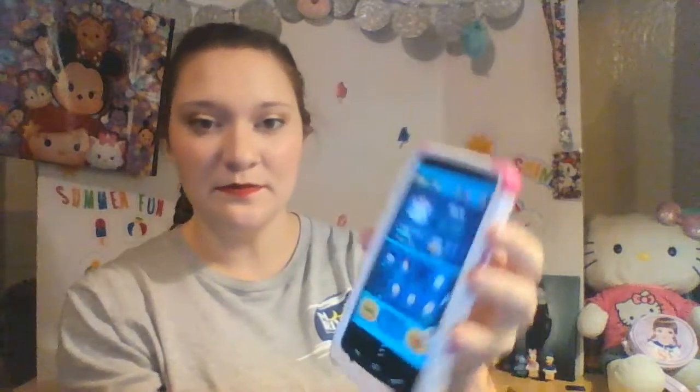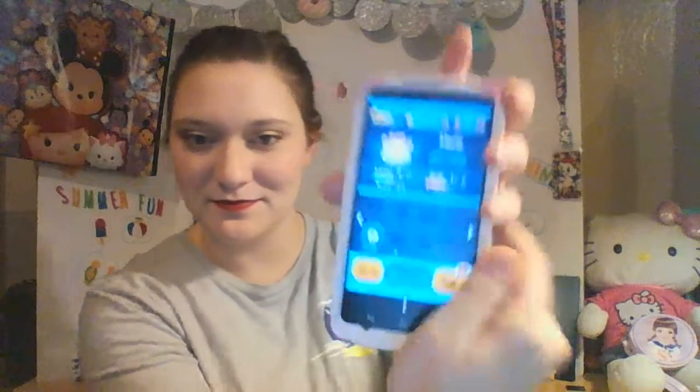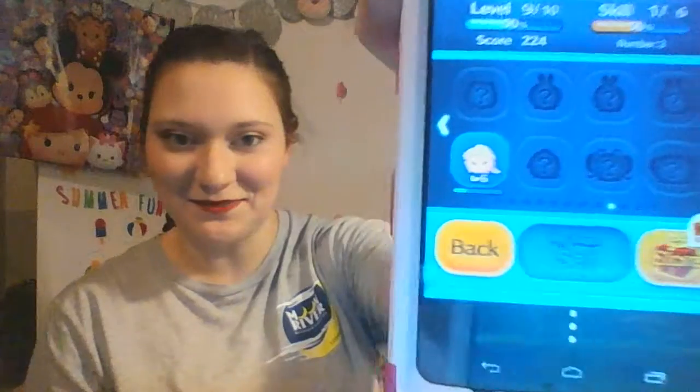I'll go through the Tsum Tsums I have on the game with you guys. On the first page I have Mickey and Minnie, Daisy, Pluto, and Chip and Dale. I have Stitch and Eeyore. Marie, which is the one I'm using right now because there's a special event going on and she works really well for me for that. I have Mike Wazowski, Olaf, and Elsa. I think that's all of them.